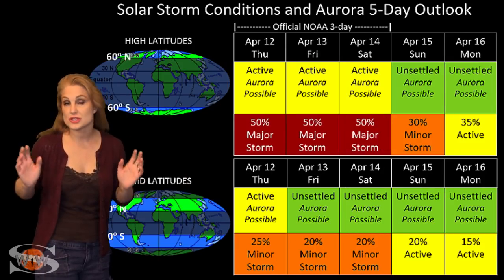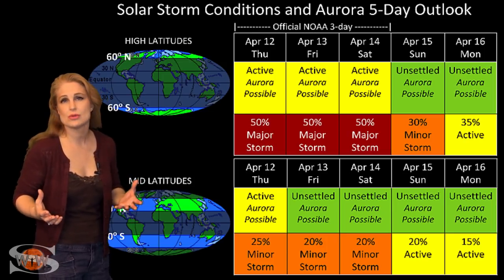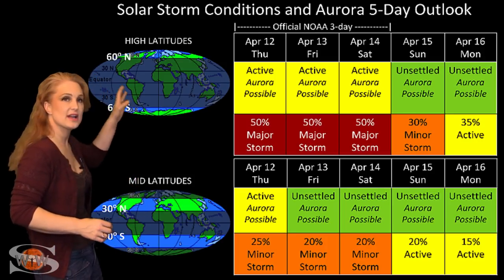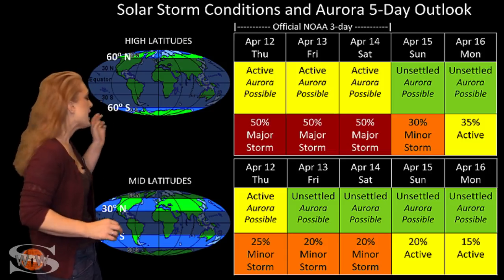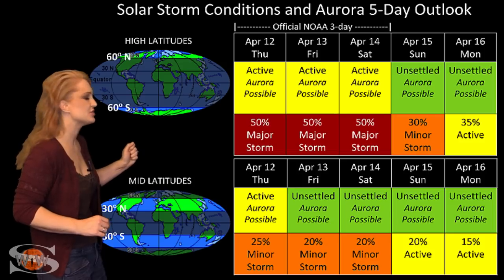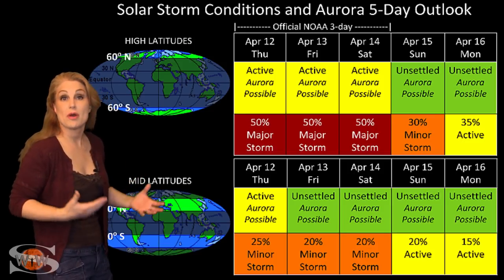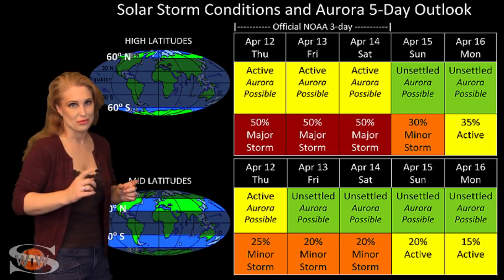Switching to solar storm conditions and aurora possibilities over the coming week: we're in the middle of a solar storm sending pockets of fast wind here and there. At high latitudes, NOAA is expecting active conditions with about a 50% chance of a major storm. At mid-latitudes, we're expecting unsettled to possibly active conditions with about a 25% chance of a minor storm. These conditions will be sporadic and will probably continue for the next few days, even possibly through the weekend.